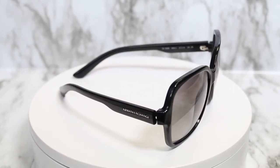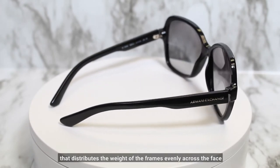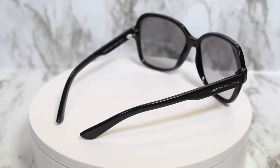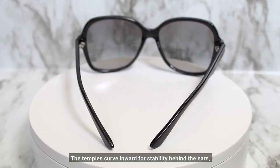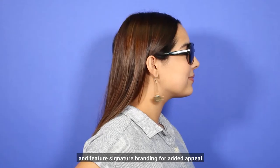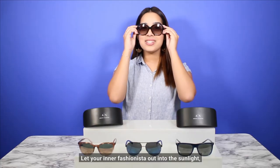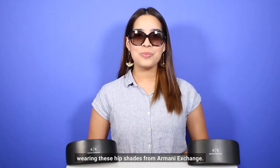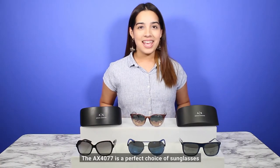This pair has a set bridge that distributes the weight of the frame evenly across the face to reduce pressure for a comfortable feel. The temples curve inward for stability behind the ears and feature signature branding for added appeal. Let your inner fashionista into the sunlight wearing these hip shades from Armani Exchange.